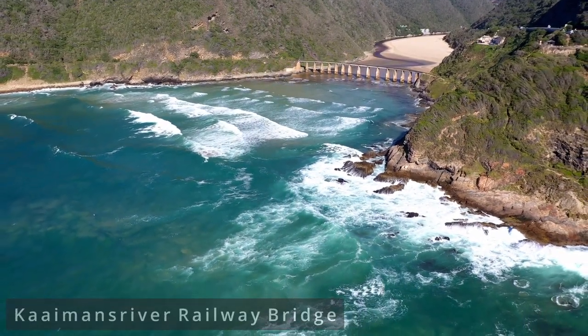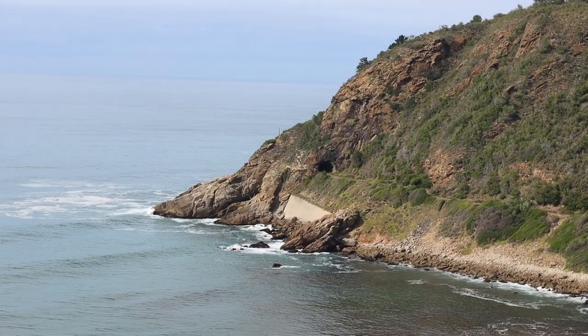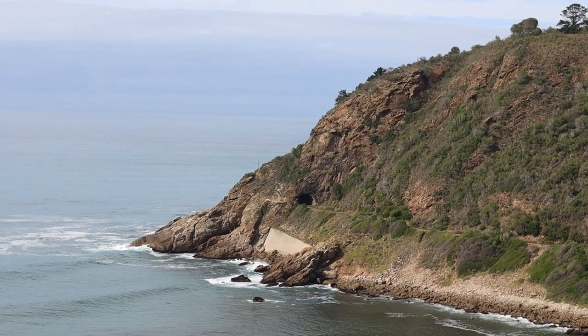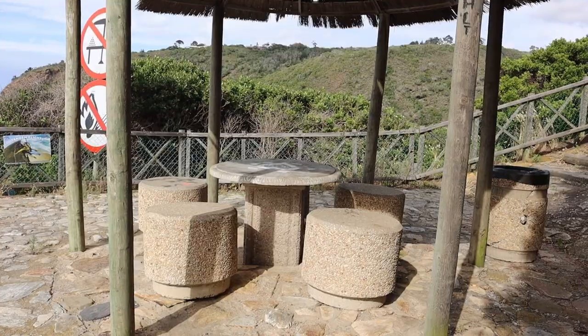We've come to the Caimans River railway bridge. It's pretty cool because you can see the railway going through the mountain, through that tunnel there, and the coolest railway bridge on the ocean. It's a very cool spot if you're driving the N2 between Nasna and George. It's got a nice viewpoint and I think you can take a bit of a walk down as well. After this we're going to turn around and go back to Wilderness and take the Seven Passes Road, which is going to be quite scenic.